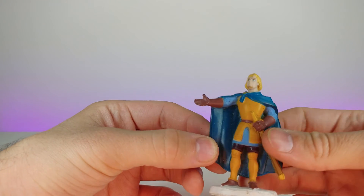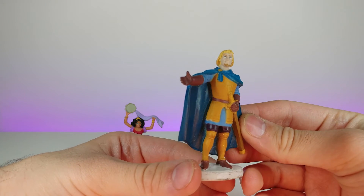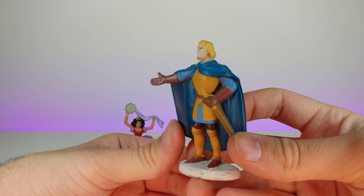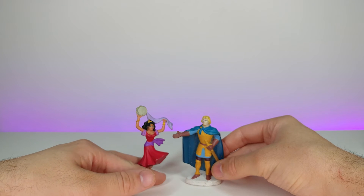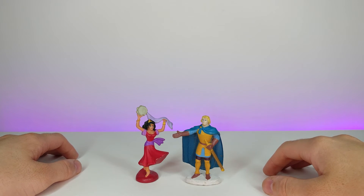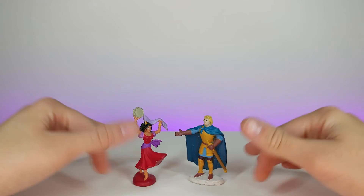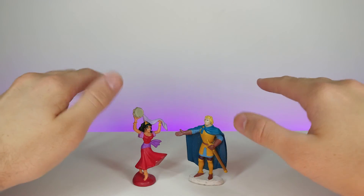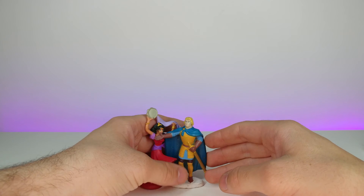Next we have this guy — I have no idea who he is, I'm going to be completely honest. I know he was really important in the movie but I don't know his name. He is part of the same set though, so you could put them together, and maybe if you had Quasimodo too you could have your own little retro Disney figure setup — have the movie and all the collectible figures. That'd be kind of cool.